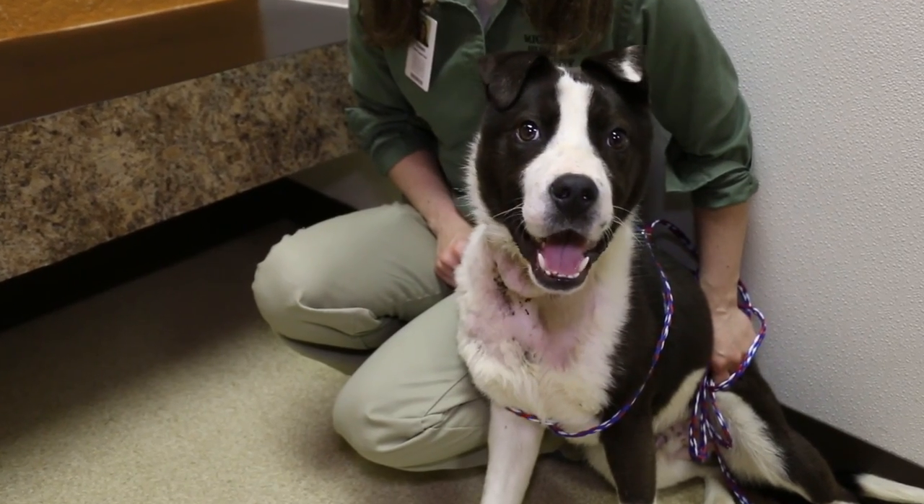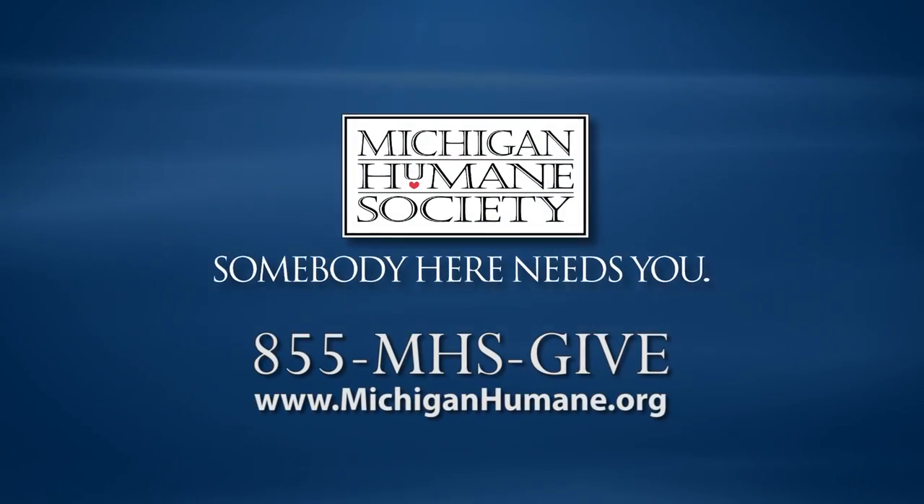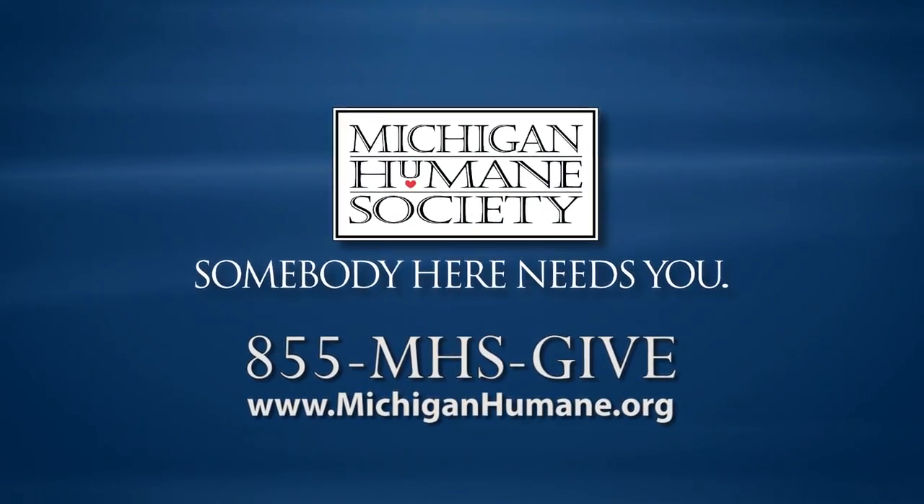It's due to your life-saving support that we're able to rescue animals like Ripley. Please donate today. Visit our website or call 855-MHS-GIVE.